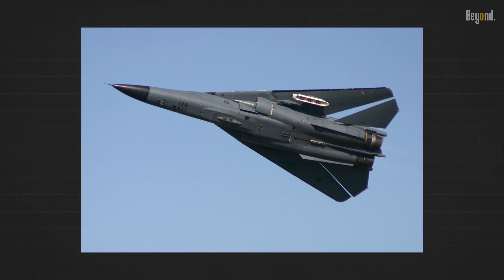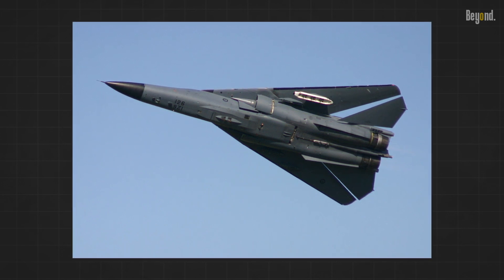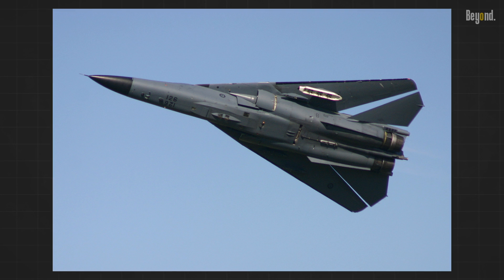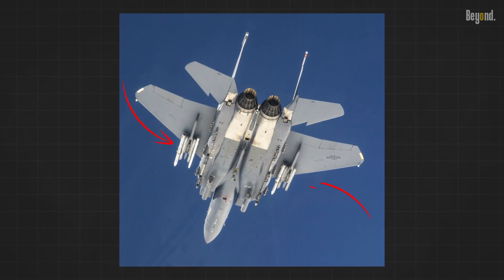Hard points — attachment points for weapons and external stores — are challenging to position within the swinging part of the wing. This limitation affects payload capacity.